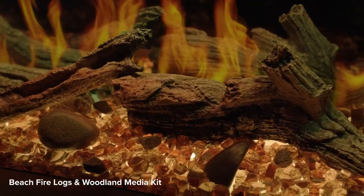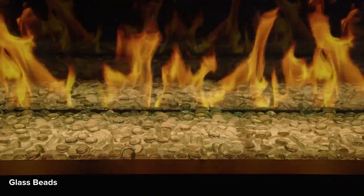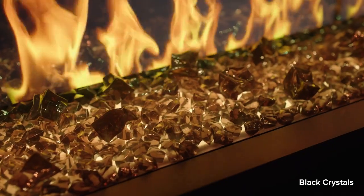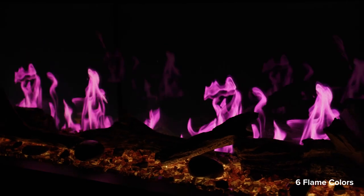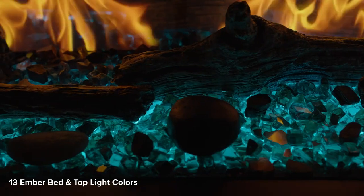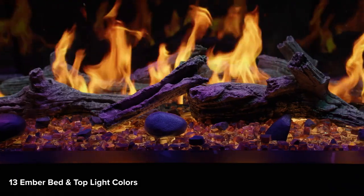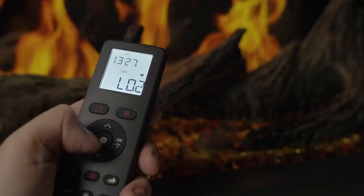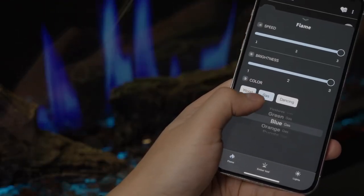For further customization, choose from other media options like birch logs, glass embers, black crystals, or mineral rocks. Enjoy the flexibility of six flame colors and a selection of 13 ember bed and top light color options. Switch effortlessly between options using the included premium remote control or the Napoleon Home app, offering an endless array of possibilities.